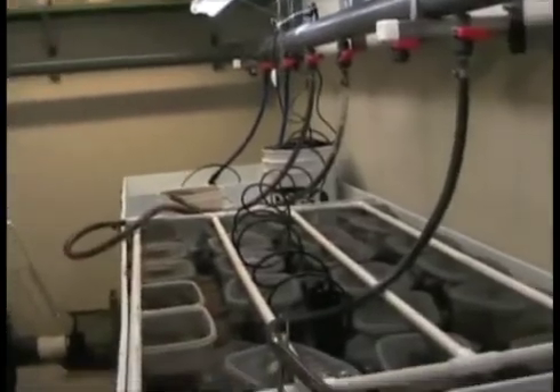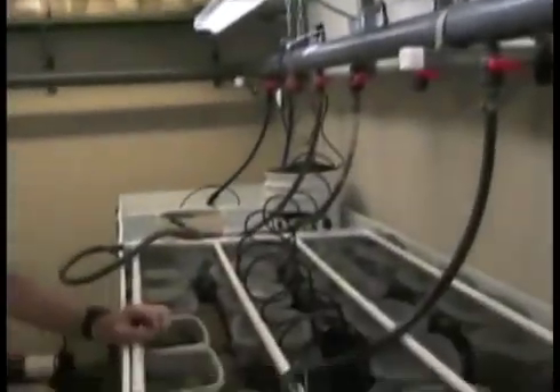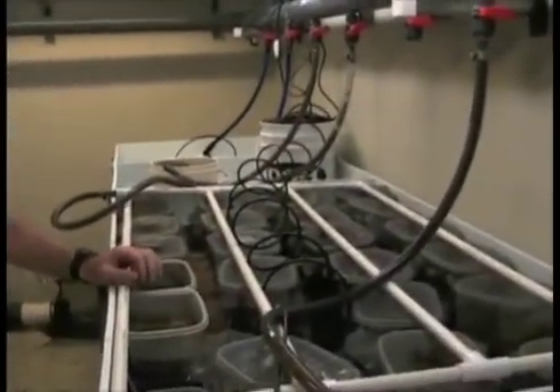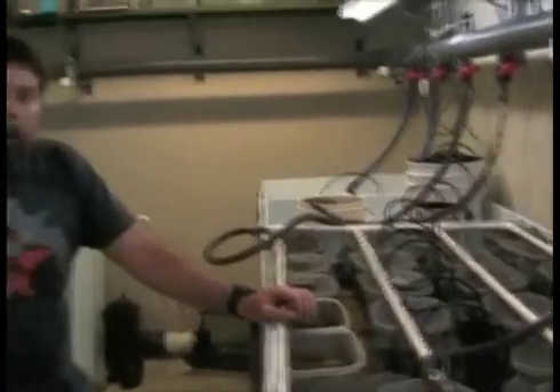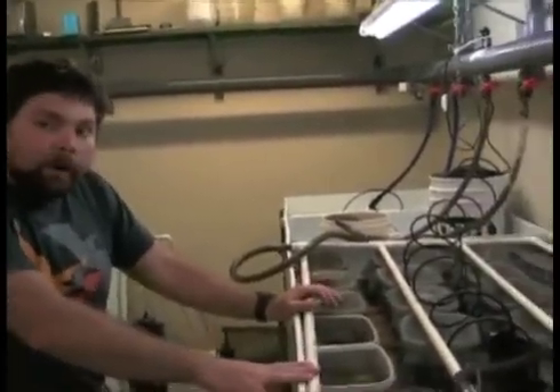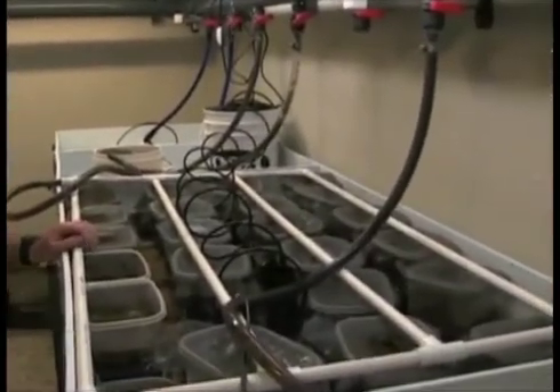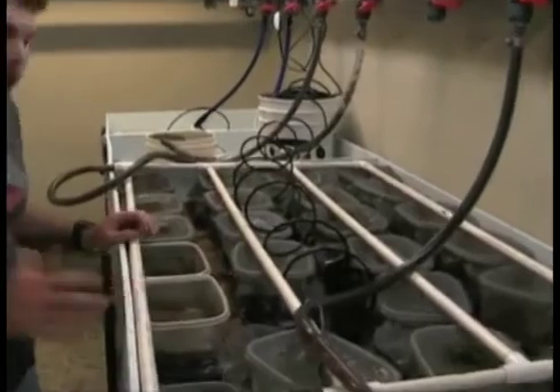This big group of pipes up here that you've seen already under the wall brings in fresh seawater all the time. That means a lot of the more complicated things such as pumps and filters — we don't have to worry about for some experiments. Some of the experiments I'm conducting actually work with basic PVC tubing to start the water flow, and the top water container is used to house the organisms.